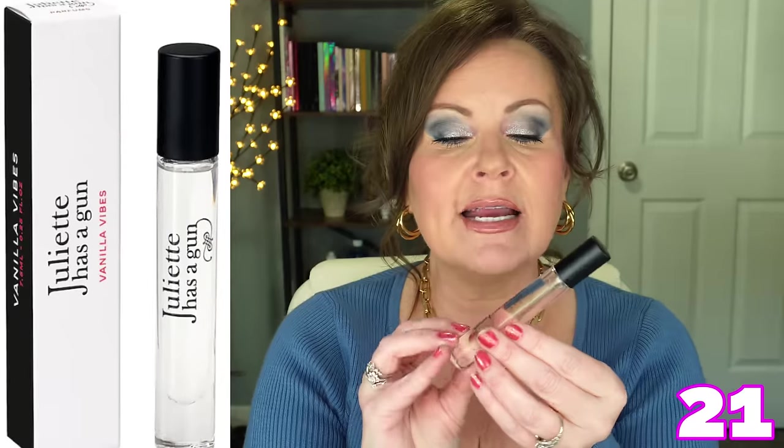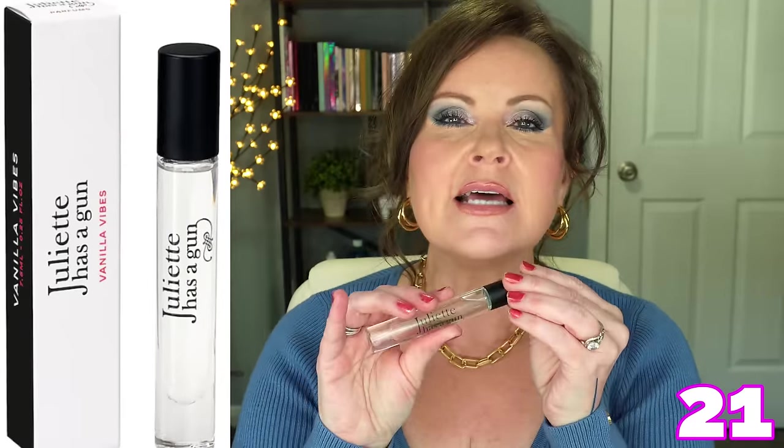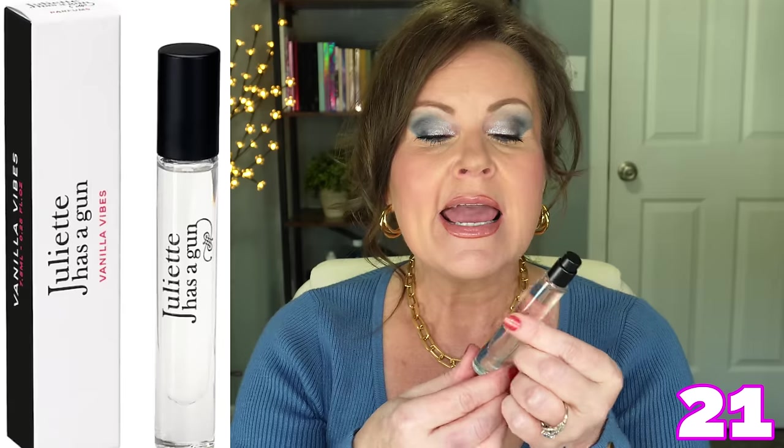Juliet Has a Gun is a line of all different kinds of fragrances. I got one of their little fragrance samplers and then chose this travel-size one — Vanilla Vibes. I wore this one today. It smells a lot like the beach, a lot like baking cookies, but it also has that feminine perfume fragrance in it. This one lasts a long time too — almost as long as the KLE. I really love this vanilla one.